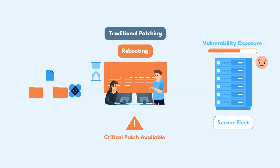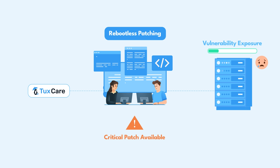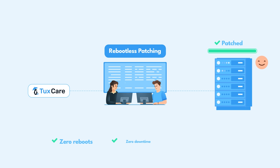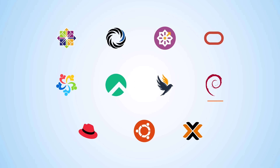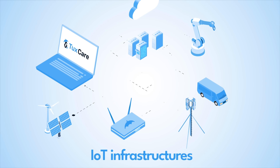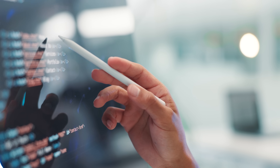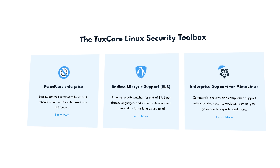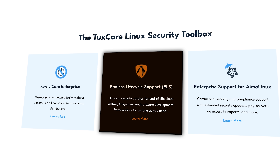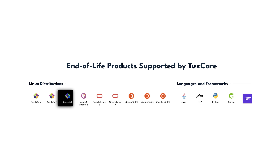TaxCare helps enterprises stay ahead of the curve with automated reboot-less security patches that cause zero disruptions or downtime. Whether it's for Linux kernels on all popular distributions, libraries, databases, virtualization, or even IoT devices, TaxCare's reboot-less patching services ensure your systems are always secure and up-to-date without disrupting production. And when it comes to long-term support, TaxCare's endless lifecycle support allows you to continue using end-of-life software for as long as you want while delivering the security updates you need.